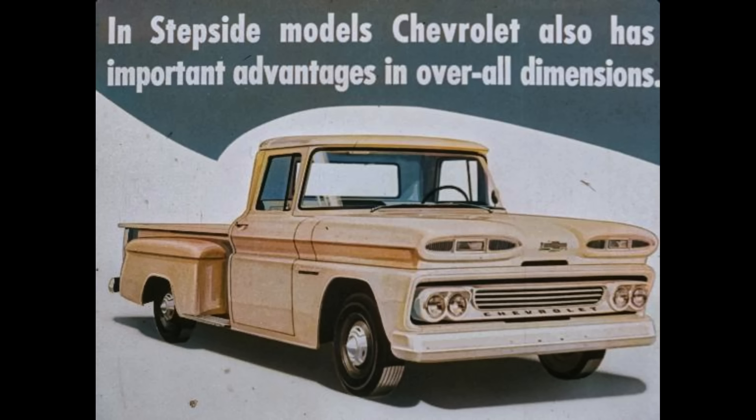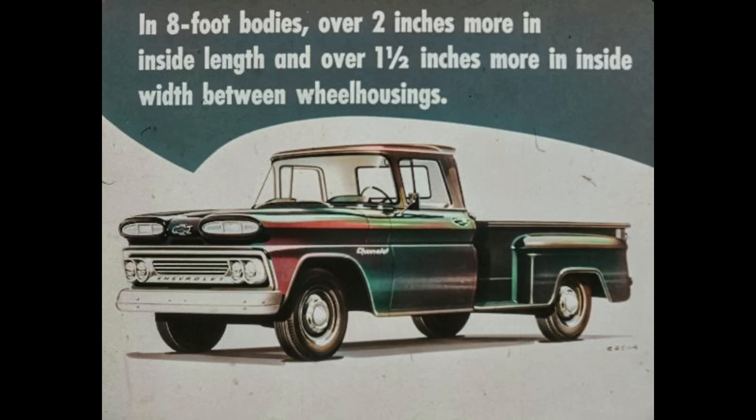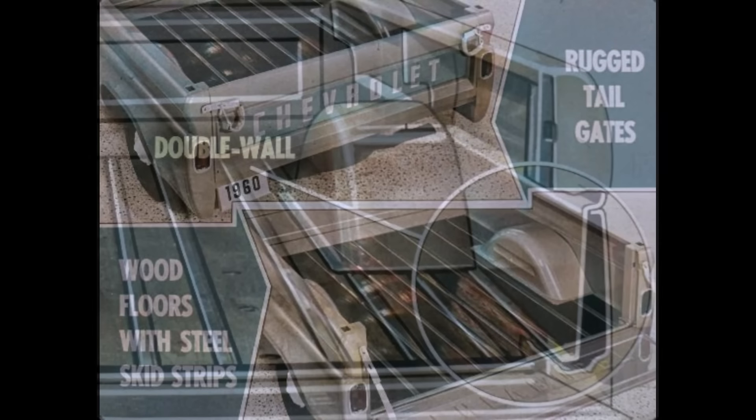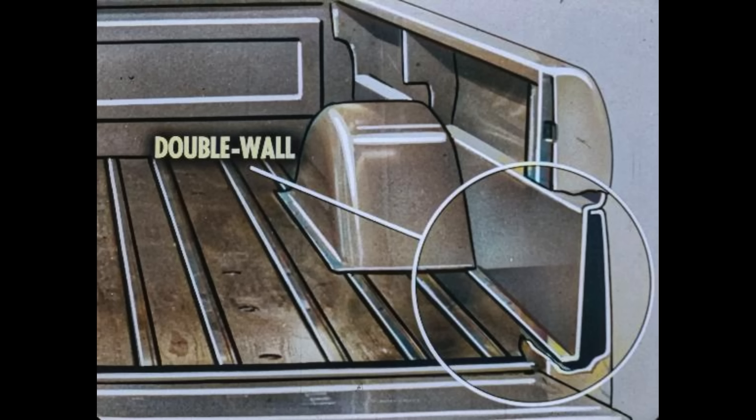The six and a half foot step-side has slightly more maximum inside length and width than Ford's comparable flareside. In eight-foot bodies, there's over two inches more in inside length and over one and a half inches more in inside width between wheel housings. Chevrolet pickup bodies also have important advantages in construction — rugged tailgates and wood floors with steel skid strips on all models. Chevrolet's more rugged tailgate keeps its shape and a tight seal longer, while wood floors with steel skid strips mean easier loading and unloading, sure footing, and easier servicing.